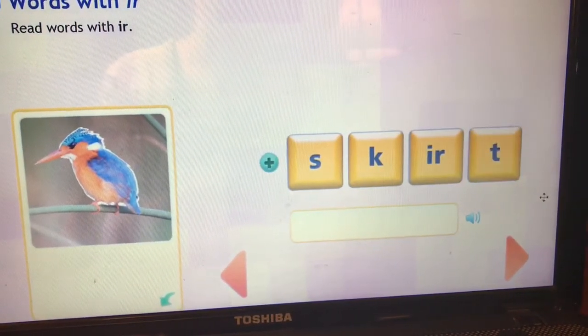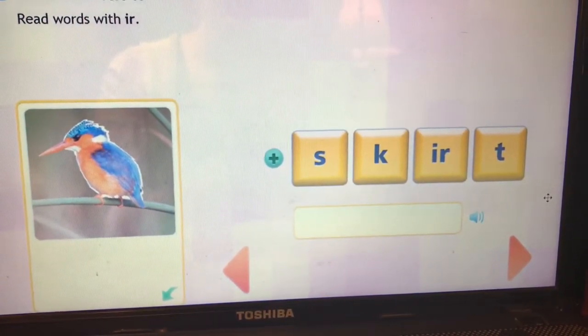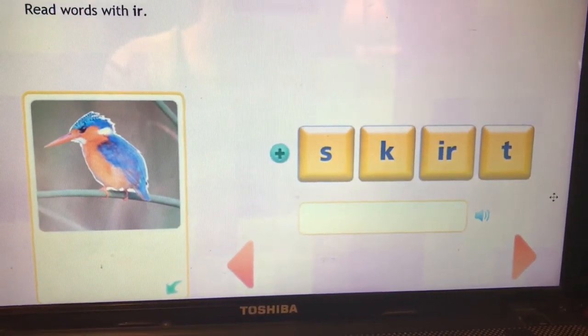Oh, that's a hard one. This is the word skirt. S-k-IR-t. Skirt.